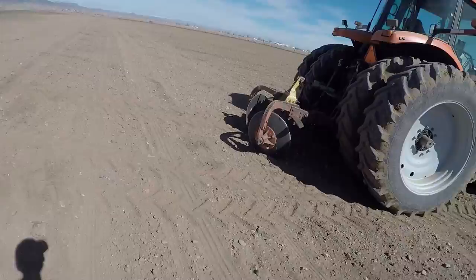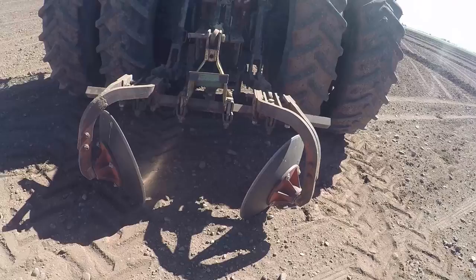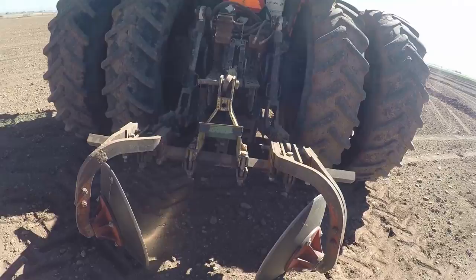This is the diker. All it does is go along with those two discs and make the dike for us.